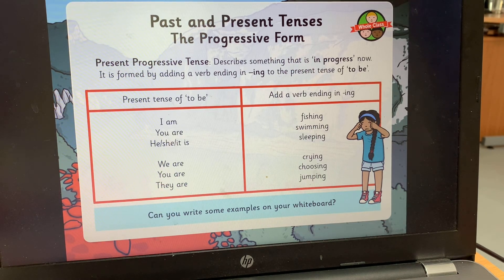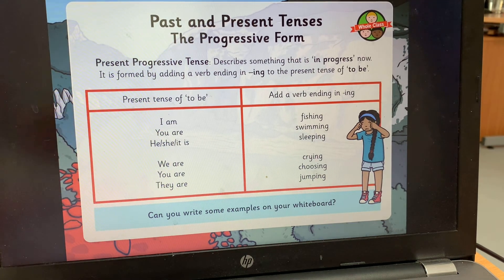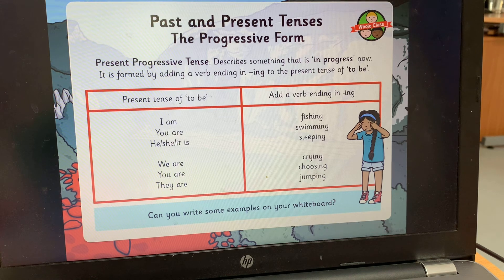So: he is sleeping, we are crying, you are choosing — you're doing it right now — they are jumping, I am fishing. Just like you did with the past progressive tense, pause the video and write some sentences using these starters with verbs ending in '-ing.' Write your own sentences using the present progressive tense. The key difference: past progressive uses 'was' and 'were' for things happening in the past; present progressive uses 'am,' 'are,' and 'is' for things happening now.